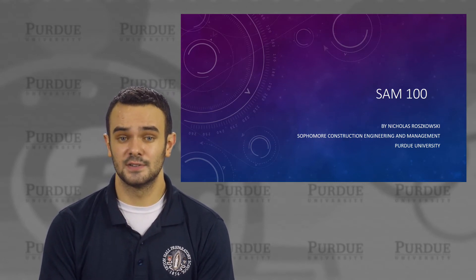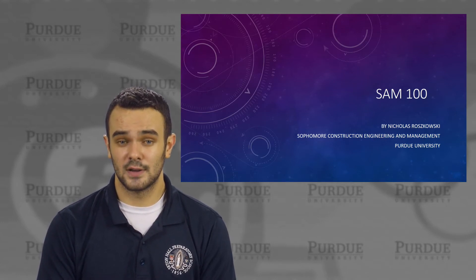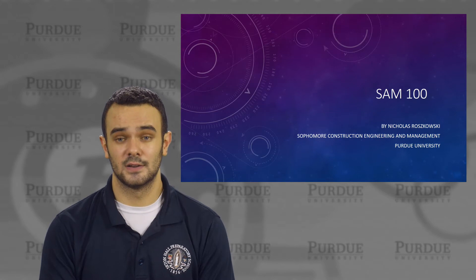Hi, I'm Nicholas Roszkowski and I'm currently a sophomore at Purdue University studying construction engineering and management. This semester I recently switched into CEM from electrical engineering, so I do not have any work experience to share today. Instead, I'll be talking about a new technology that is revolutionizing the construction industry.